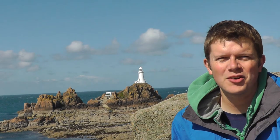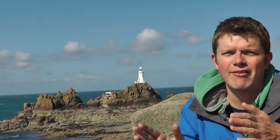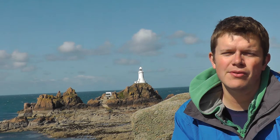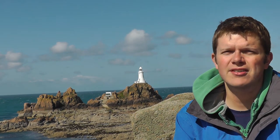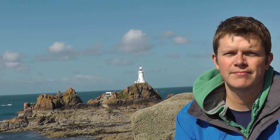Behind me here is the Corbier lighthouse. This lighthouse is only accessible in low tide by a very narrow pathway, which in high tide is soon covered up. The main purpose of the lighthouse in the past was to warn ships of some rocks which are very shallow beneath the surface, which the ships can't see. The many shipwrecks along this coastline are testament to how dangerous these rocks are, and how important the role of the lighthouse was.